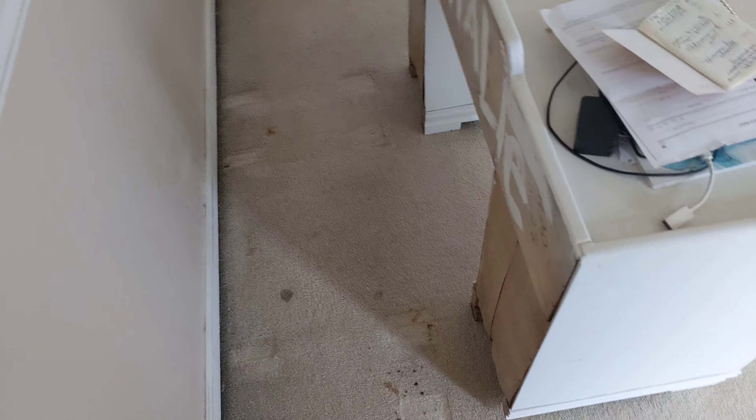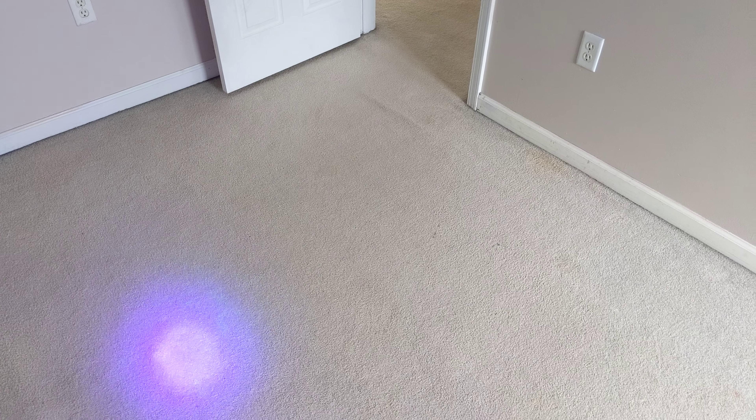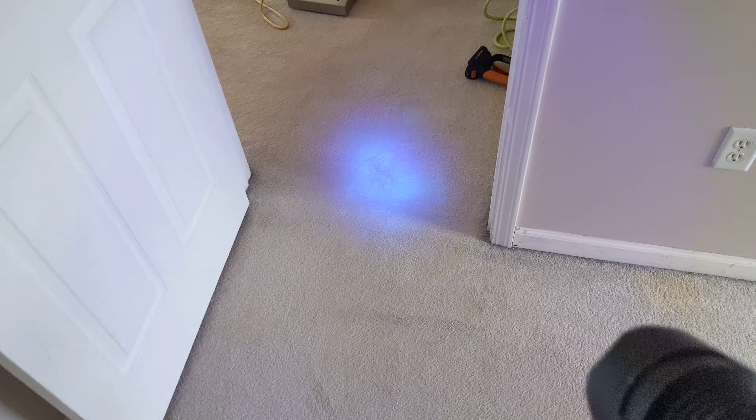You can see there's lots of pee all through the house, and we even UV lighted it. It's a lot — definitely a lot. I don't know if you can see that or not, but it's all through the bedrooms. Little animals.